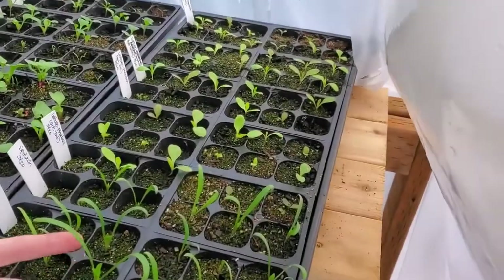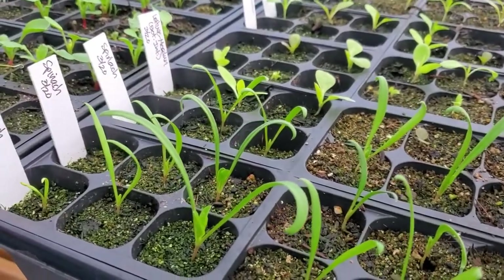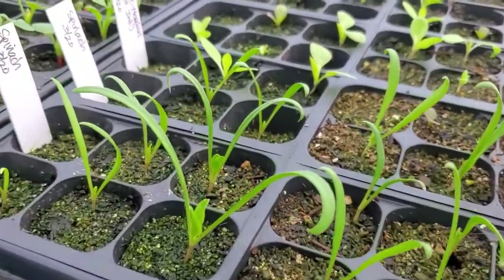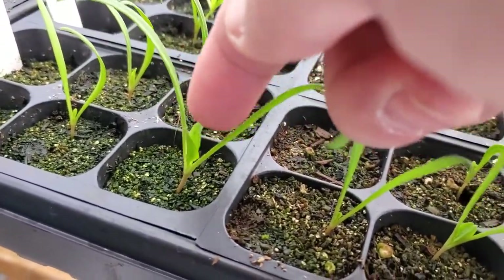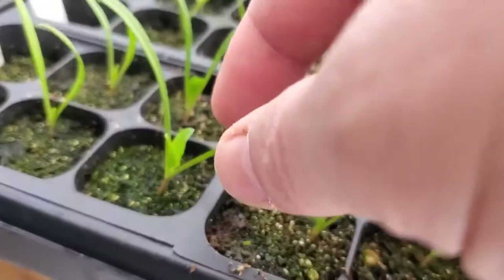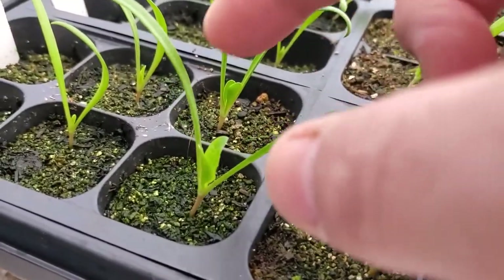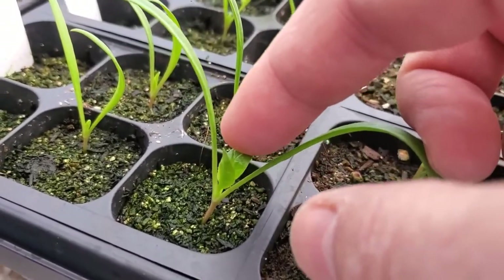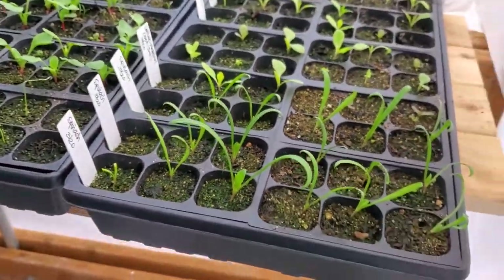You can see our spinach has really grown. Those first true leaves are starting to really develop — you can see them right there. These are what they call cotyledons, and these are the first leaves that come up, but they're not true leaves. These are the first true leaves of the plant that are actually characteristic of the plant as it actually grows and gets bigger. It's really cool.